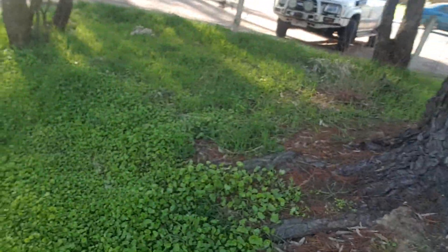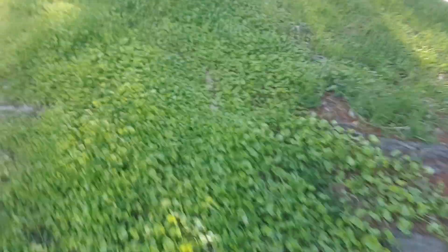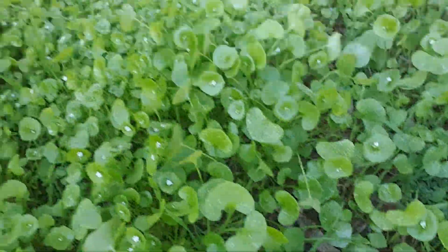Here it is in absolute spades. This right here is miners lettuce — it's a really attractive plant. It was brought over here to the gold fields, where I live, by the miners, hence the name.